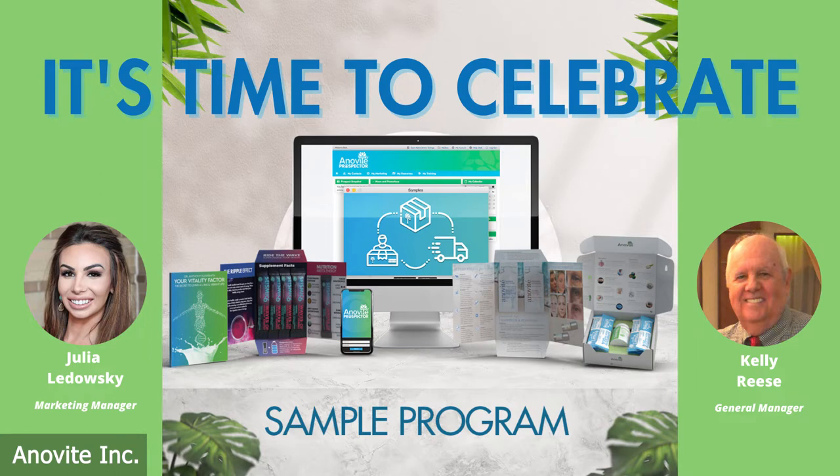Our main presenter tonight is Kelly Reese. Kelly is Inovitay's General Business Manager and one of your business coaches. What he's going to cover tonight about your exceptional Inovitay Sample Program is going to get you fired up — I can promise you that. We as Inovitay Corporate Staff have been working diligently behind the scenes to get this sample program relaunched. Everyone has been feverishly working together as a team to get the sample program up and running and to make it even better than it was before. This was truly a team effort.